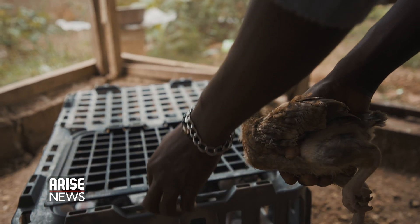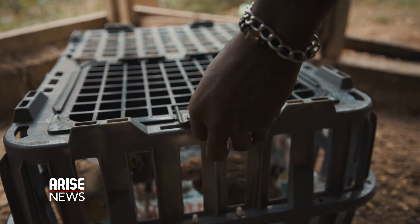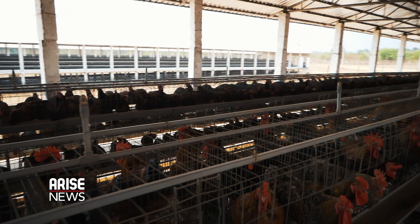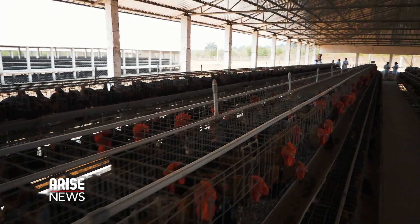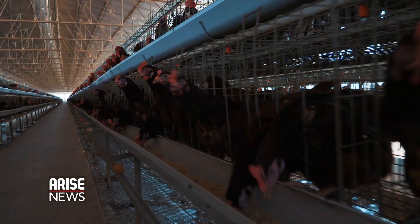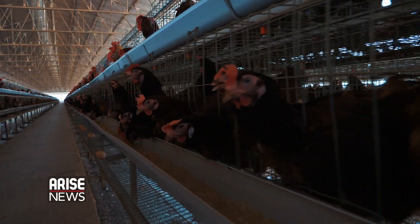With a ban on the importation of frozen chicken in Nigeria — which is reportedly full of unhealthy chemicals and far too expensive for many people — initiatives like this can create more sustainability in the poultry farming industry. And today, according to Ammo Farms, there are over 750,000 smallholder farmers across Nigeria.